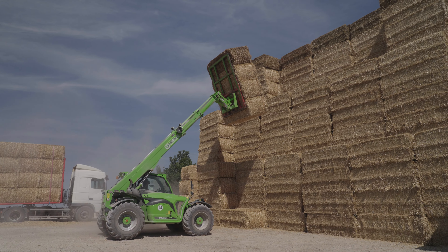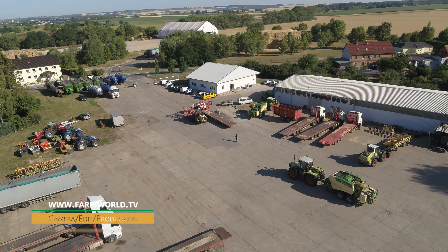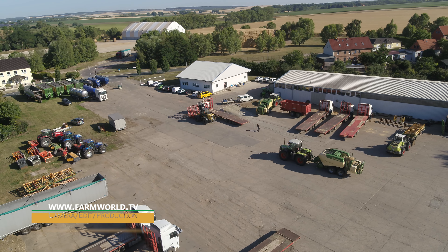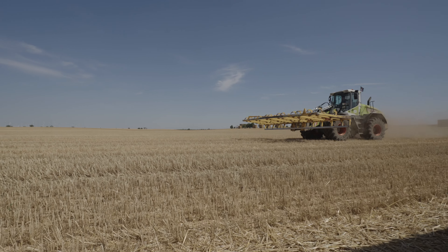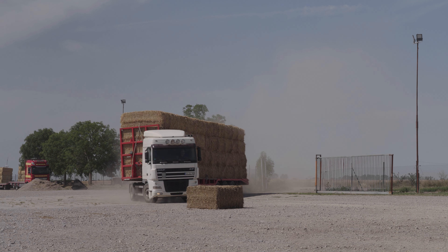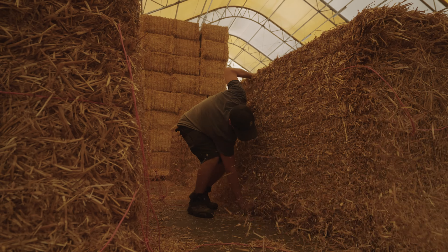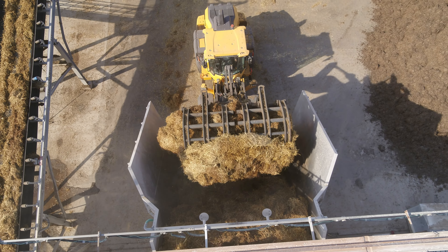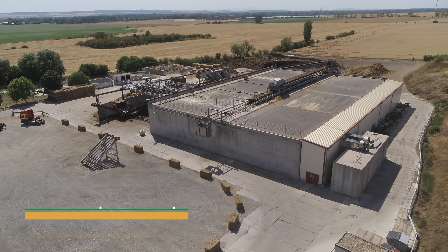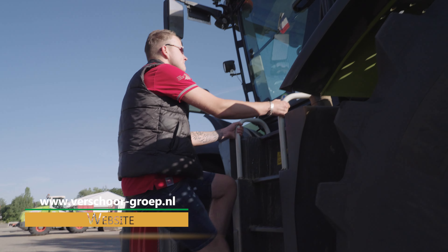It all takes place at Verschur Handel and Logistic GmbH in Saxony-Anhalt. The company, which was founded in the Netherlands back in 1936, has been operating in Germany since 1993 and is best known for its straw trading activities. Verschur offers the whole package, from baling and transportation through to marketing, including supplying a special substrate for mushroom growing.